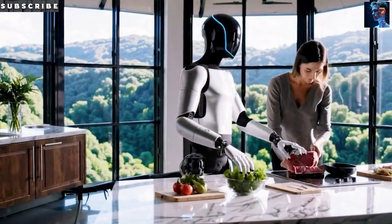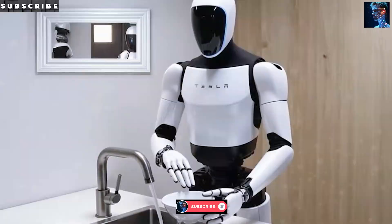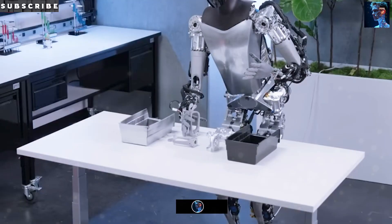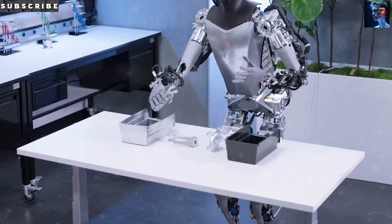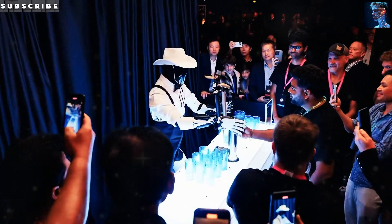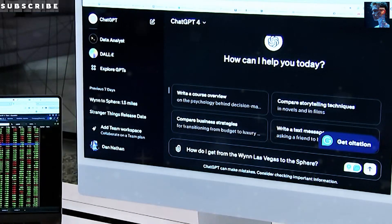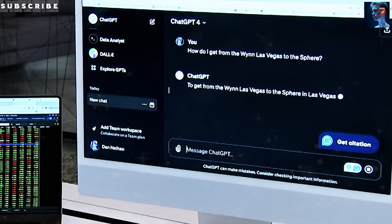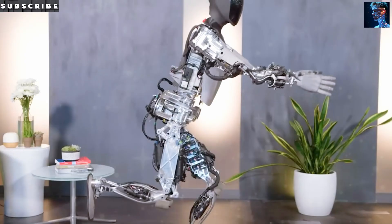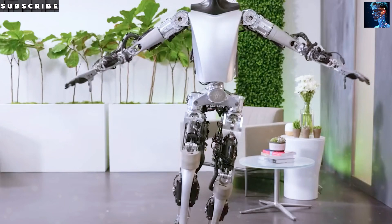Inside Optimus Gen 3, you've got a 2.3 kWh battery pack using Tesla's 4680 cells, which pack 5 times the energy density of the older 2170 format. This lets engineers tuck the power source into the robot's torso, not strap it on like a bulky backpack. That one change shaved 22 pounds off the frame, bringing the total weight to 138 pounds. Lighter weight means smaller motors, less heat, and cheaper parts across the board — an efficiency snowball that keeps costs down.